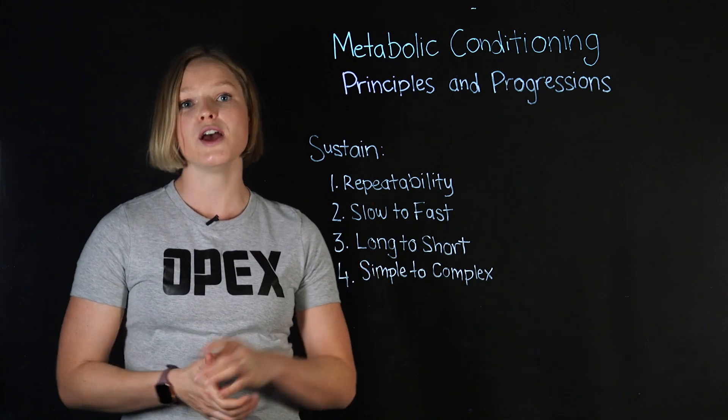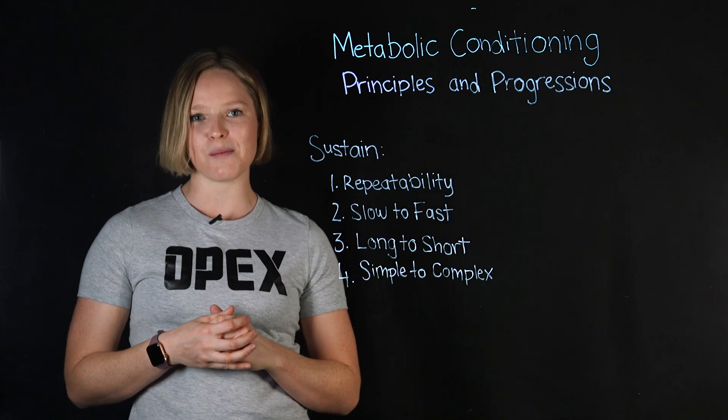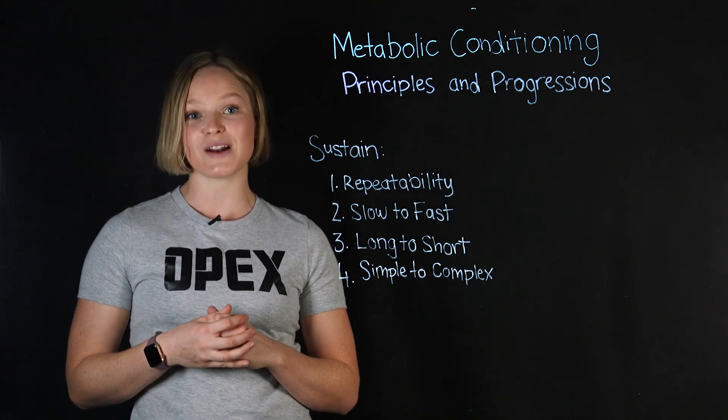Now you've learned the four principles of sustained training. It's time to move on to our 4Cs framework and learn how to progress Metcons for a lifetime.